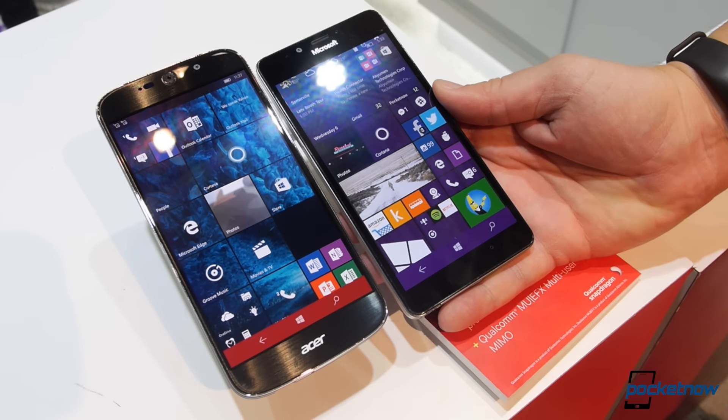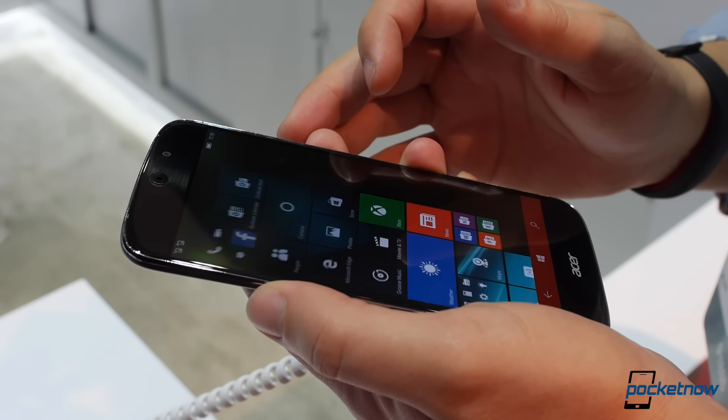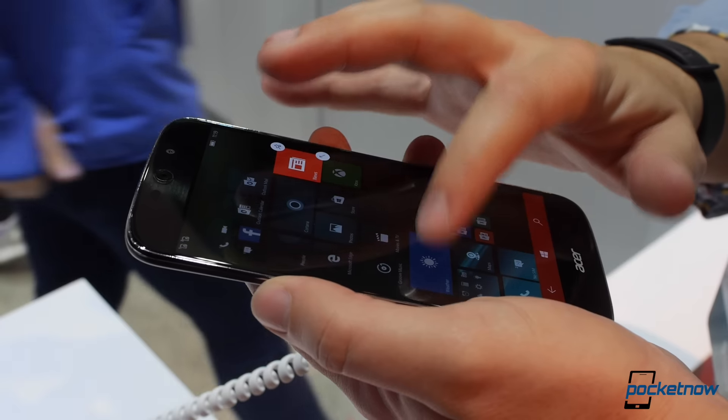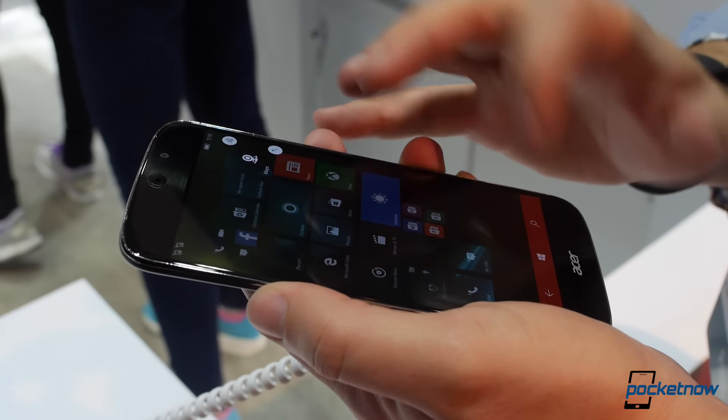And it's not just looks. Just as it does on the Lumia 950, the Snapdragon 808 processor runs Windows 10 Mobile like a champ here. It doesn't hurt that it's backed up by 3 gigs of RAM, which will likely help it when running Continuum. It's one of a very few phones to do so at this point on Windows.